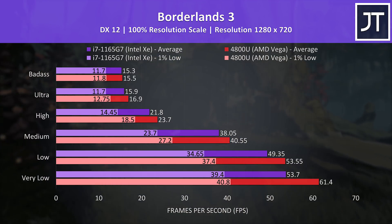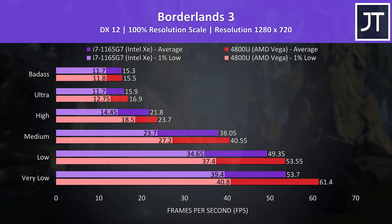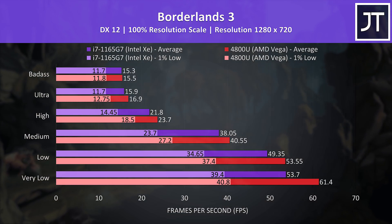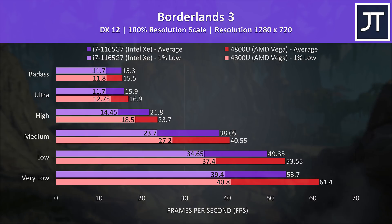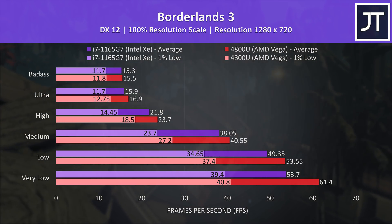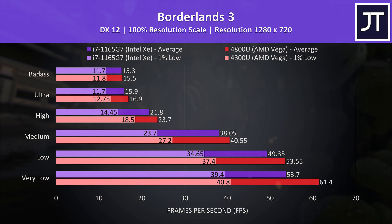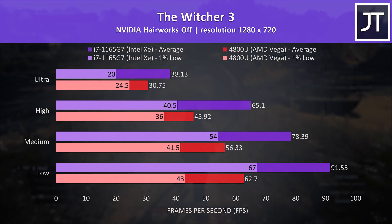Borderlands 3 was tested with the game's benchmark tool, and this one was a win for AMD regardless of setting level in use. There's a much smaller difference between them at the higher setting presets. AMD has a larger lead at the lower levels; for instance at max, Vega is just 1% ahead, basically nothing compared to its 14% lead at very low settings.